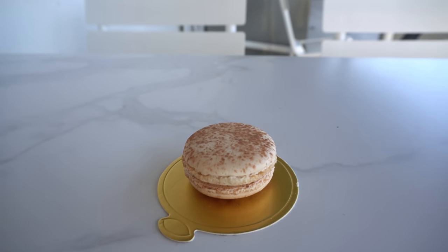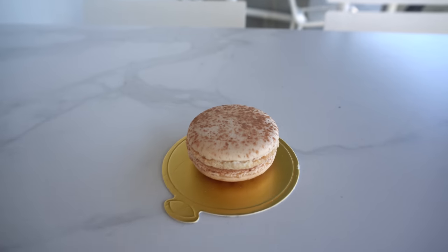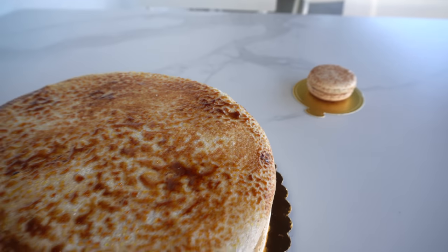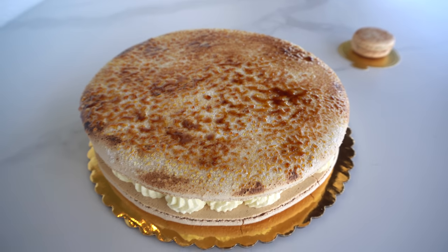I absolutely love macaroons, however, that one's not big enough. I think maybe this one is big enough for me.